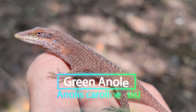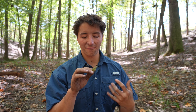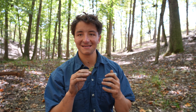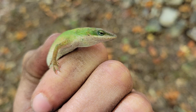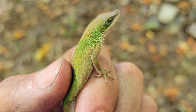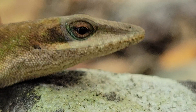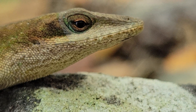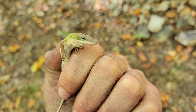Green anoles are a native species of lizard here in the southeastern U.S., and they do get their name from their coloration. But you can see, as I hold it in my hand and it heats up, it is literally changing its color before our eyes. That is incredible. When I first caught this, it was a brown color, and I remarked about how weird it was to find an anole with that phenotype. But it was just color flushing because it was so cold.